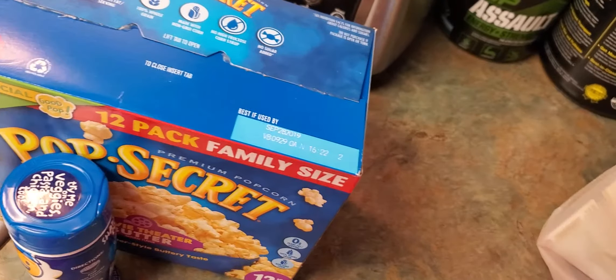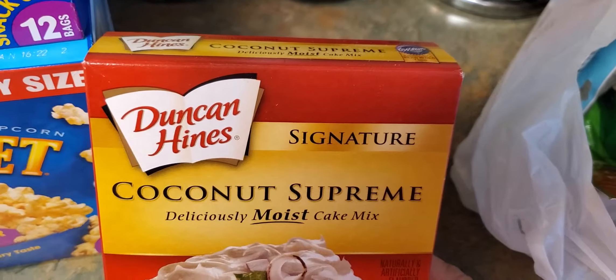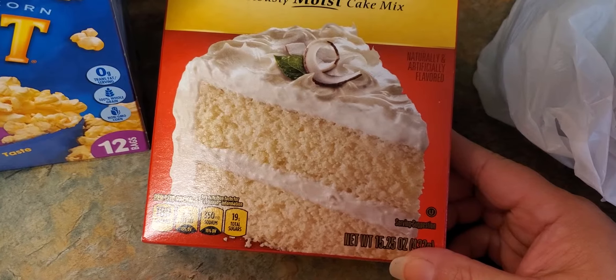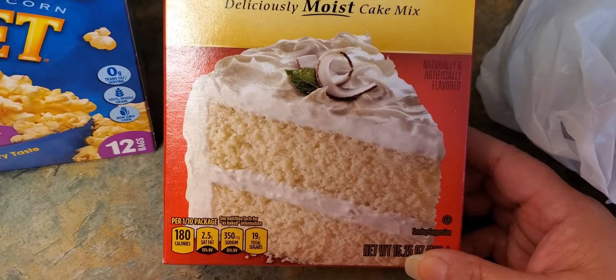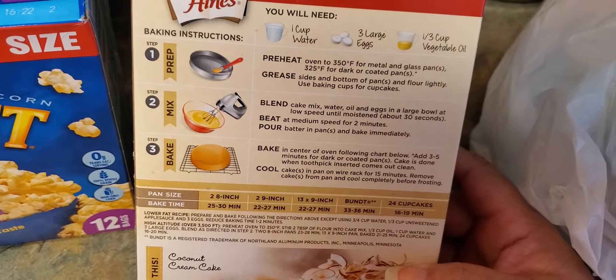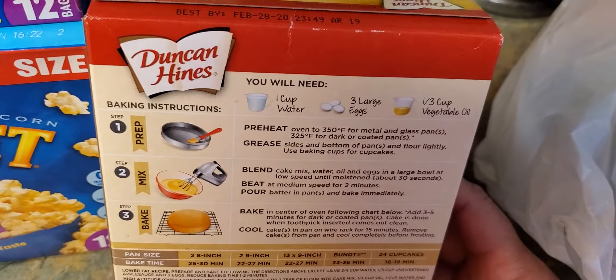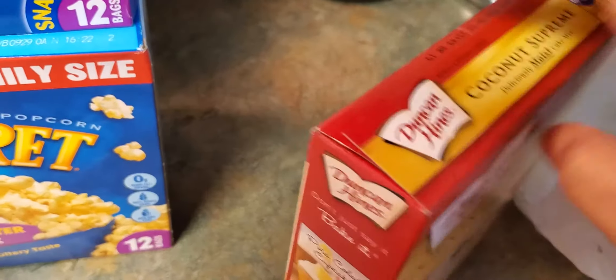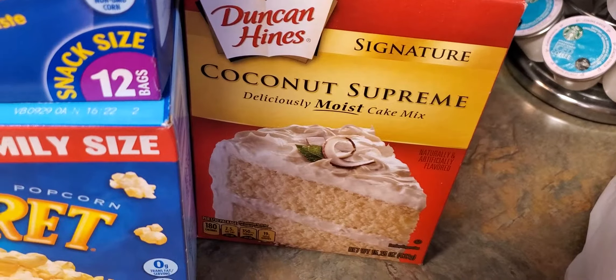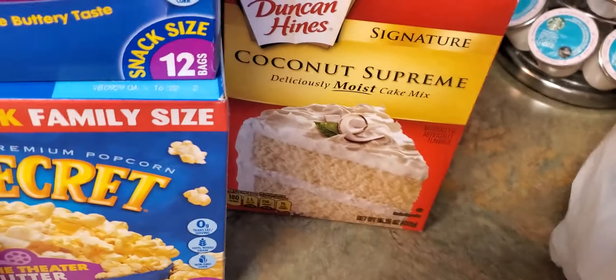Next thing we grabbed — he wanted this Duncan Hines Signature coconut supreme cake mix. It's a 15.25-ounce box, 180 calories. He likes coconut; I'm not a huge fan but I can eat just about any kind of cake. These were on sale for a dollar a box, so if you need to stock up — holidays are coming up, 4th of July, birthdays, graduations — it's a great deal right now.